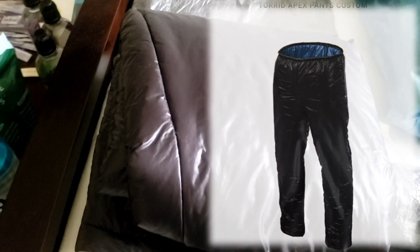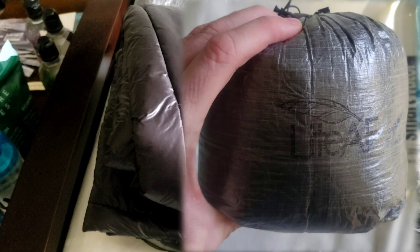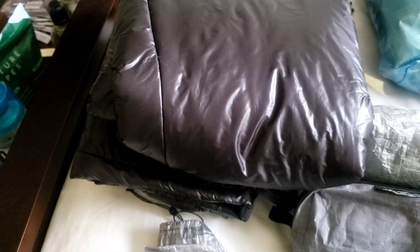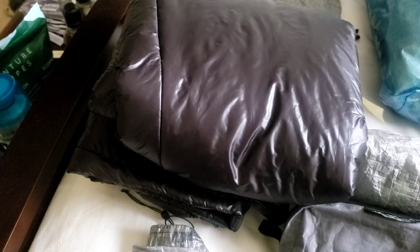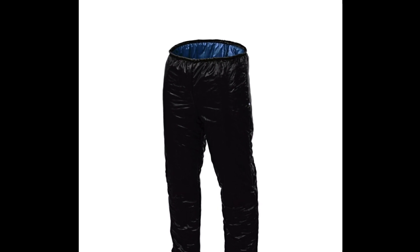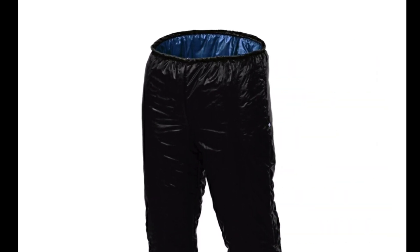A new gear item this year is the Enlightened Equipment Torrid Apex pants, which are absolutely amazing — crazy warm and they pack down into this small Light AF stuff sack. I got them custom with 7-denier fabric on the inside, size small waist and 32-inch inseam. They weigh about 5.5 ounces. I like having them for around camp, as I found last year I was sometimes cold at night. I got these on the Black Friday sale.